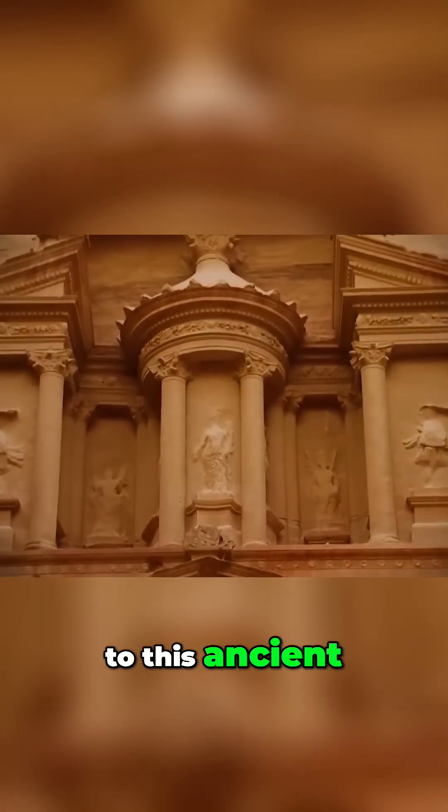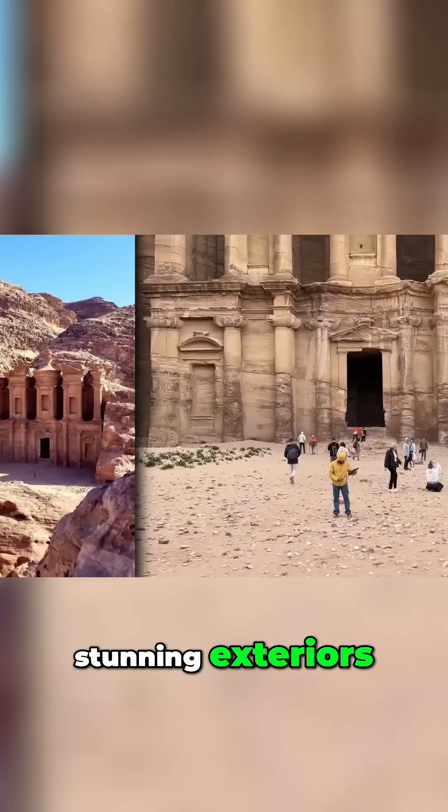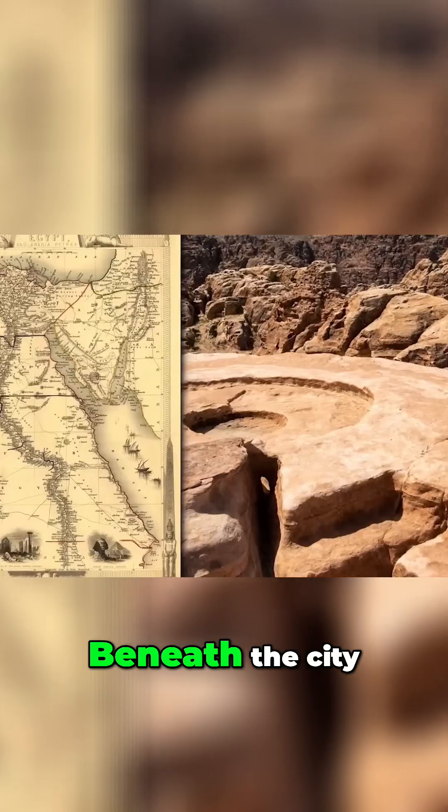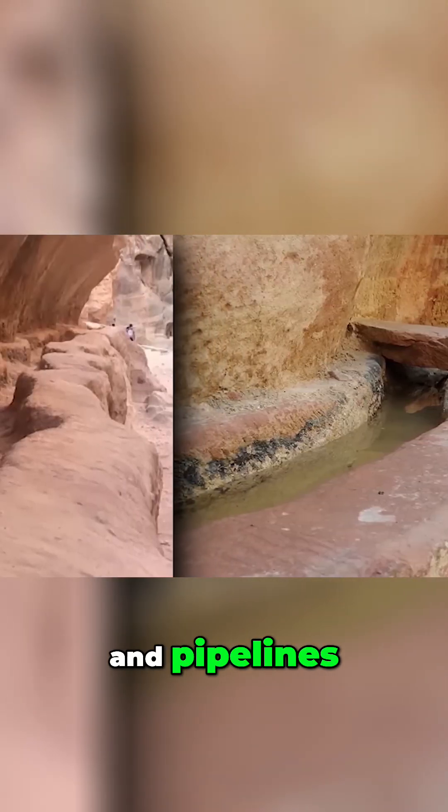Could there be more to this ancient city than meets the eye? But the wonders of Petra extend beyond its stunning exteriors. Beneath the city lies an ingenious network of water channels, cisterns and pipelines.